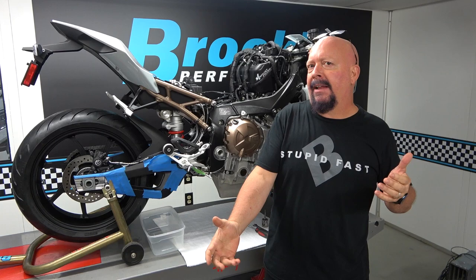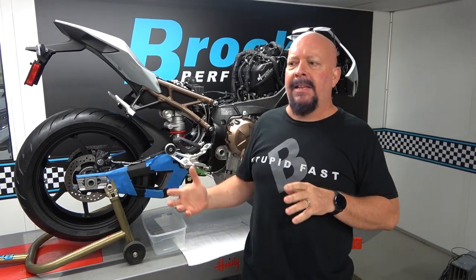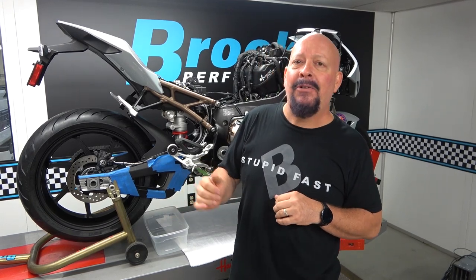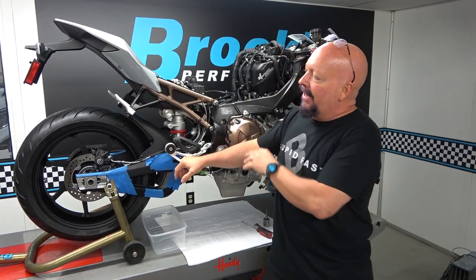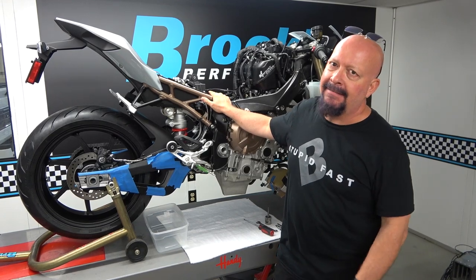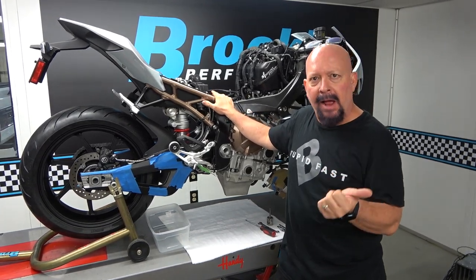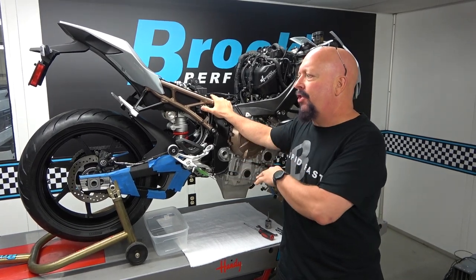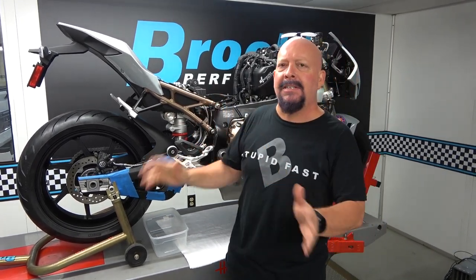I used to tell people back then — think about this: the bike makes as much horsepower as a Hayabusa, but it's a hundred pounds lighter. It's really hard to outrun that. So over the years the bike has progressed. BMW concentrates highly on safety, on rider safety.